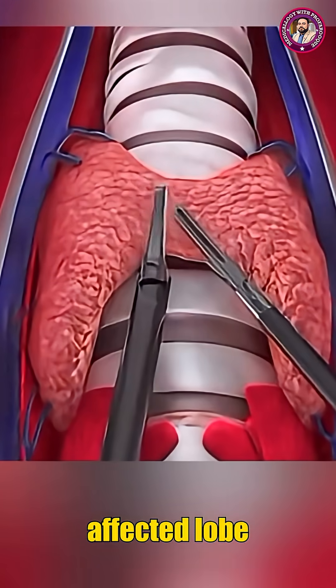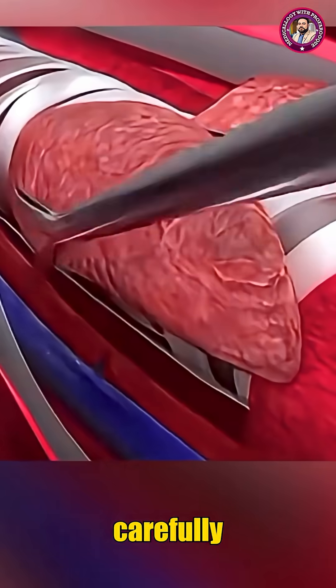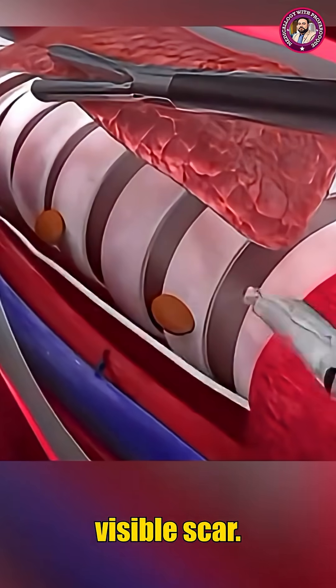After the thyroid or affected lobe is removed, the tools are withdrawn, and the incisions carefully closed, leaving no visible scar.